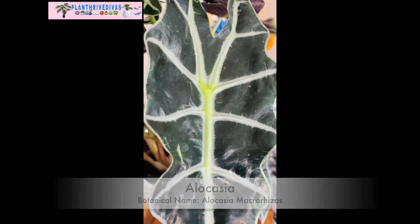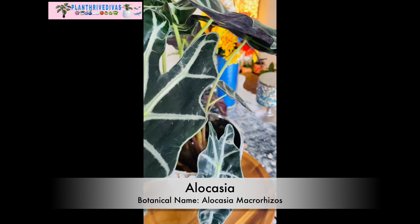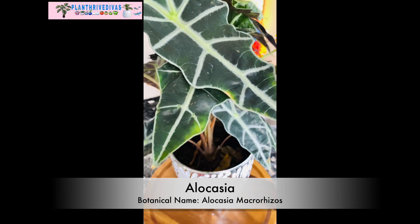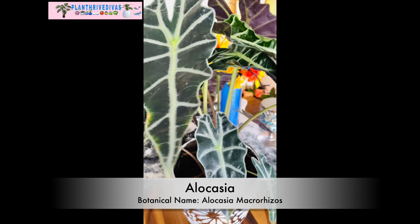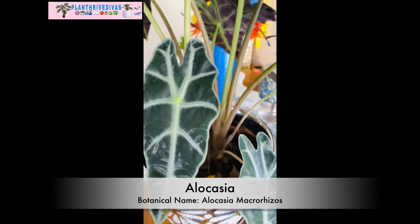Alocasia plant has a botanical name, Alocasia maccharisus. It is one of the most popular in the house plant world. We cannot debate that because of its beauty and its cultural appeal. Indeed, it has an unmatched visual in general.